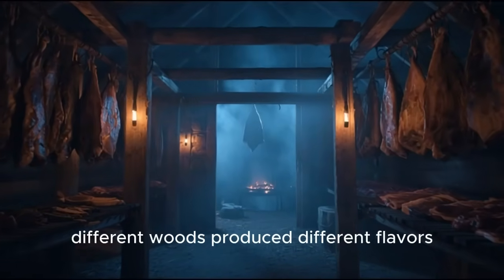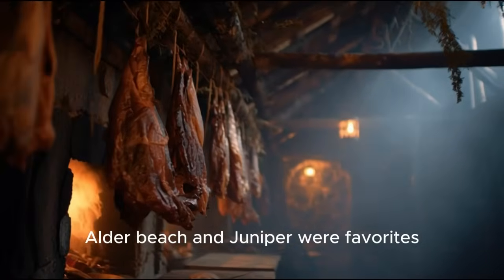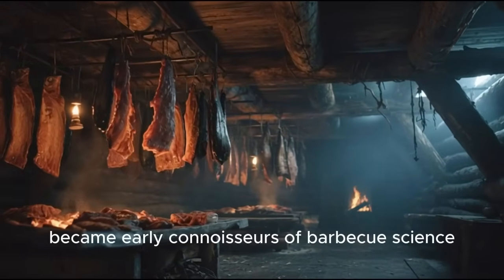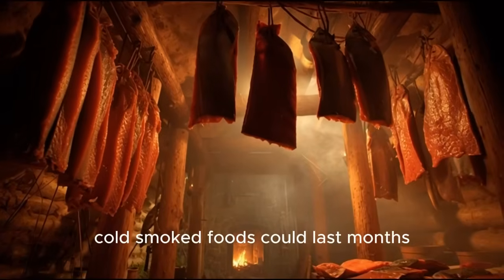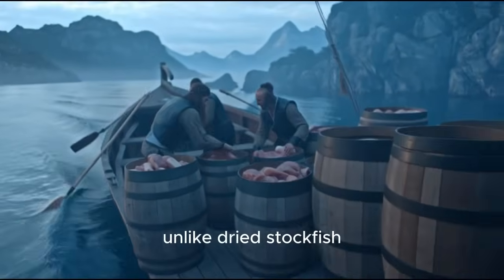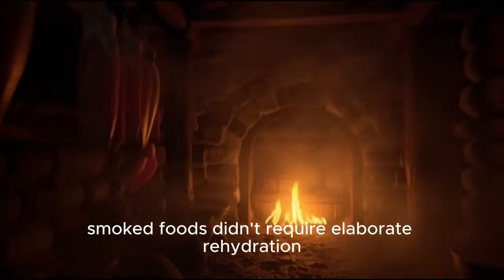Different woods produced different flavors. Alder, beech, and juniper were favorites, each giving its own character to the food. Viking smokers essentially became early connoisseurs of barbecue science. Cold-smoked foods could last months and were highly valued on voyages. Unlike dried stockfish, smoked foods didn't require elaborate rehydration — they could be eaten relatively quickly after warming or boiling.